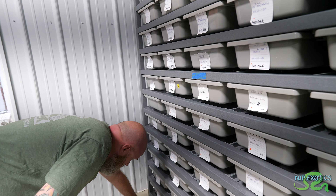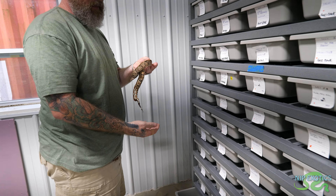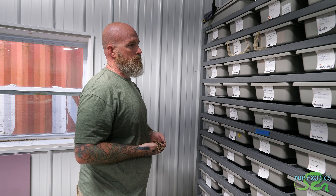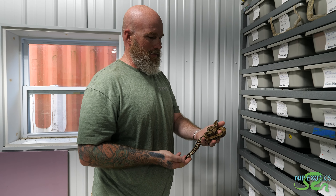We always see your big setups at Tinley. How many snakes do you typically bring? Probably over 100 - sometimes more. I'll be bringing a lot more this year, I'll probably have close to 200 with me, if not more. At least 200 snakes with me this year. That's going to be super exciting - you guys definitely have to check out their booth.